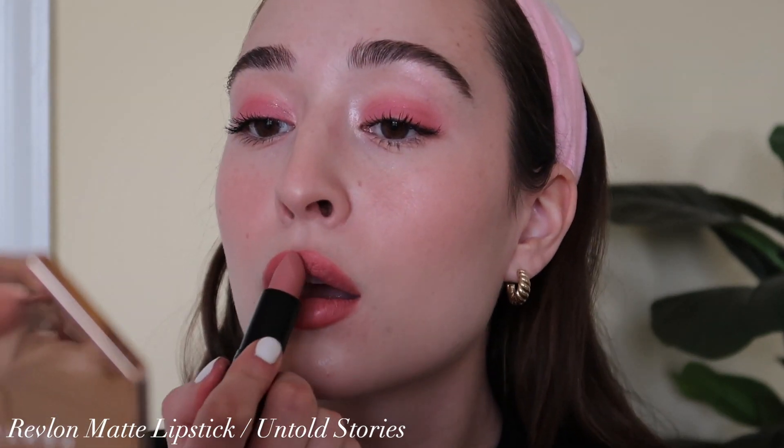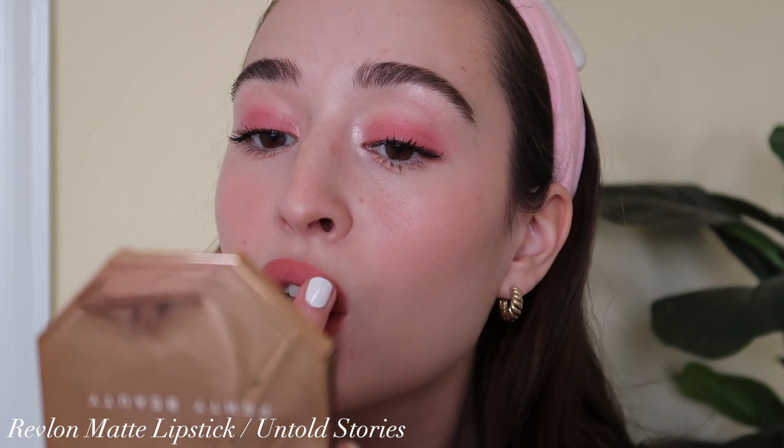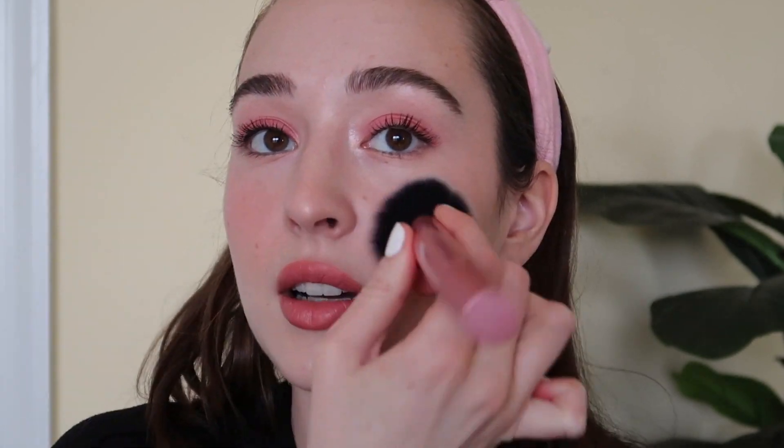I feel like I need something a little bit lighter, so I'm going with the Revlon lipstick in Untold Stories — I think this is going to be what I was looking for. Then just a tiny little dab of the blush on top of the lipstick. And then whatever is left on my blush brush I'm going to put a little more of that on. Here is the finished makeup! I can see the pink eyeshadow is even on my hands.